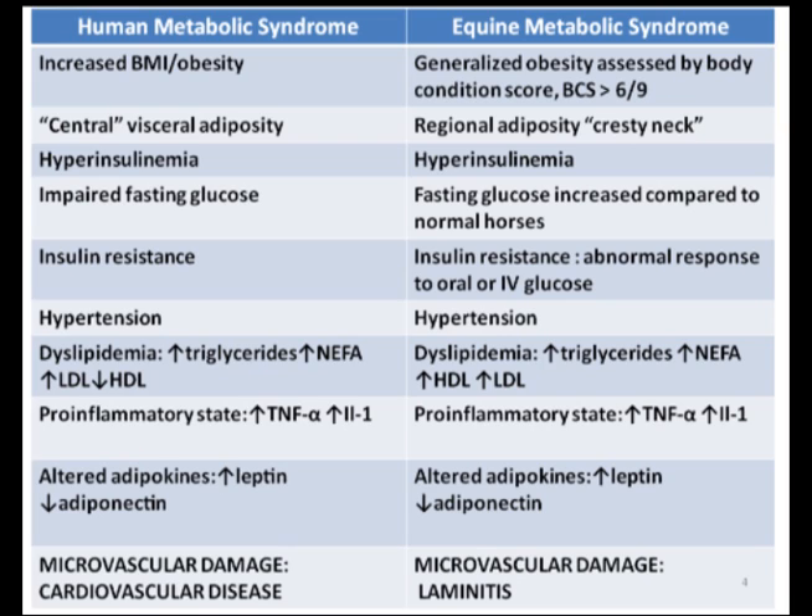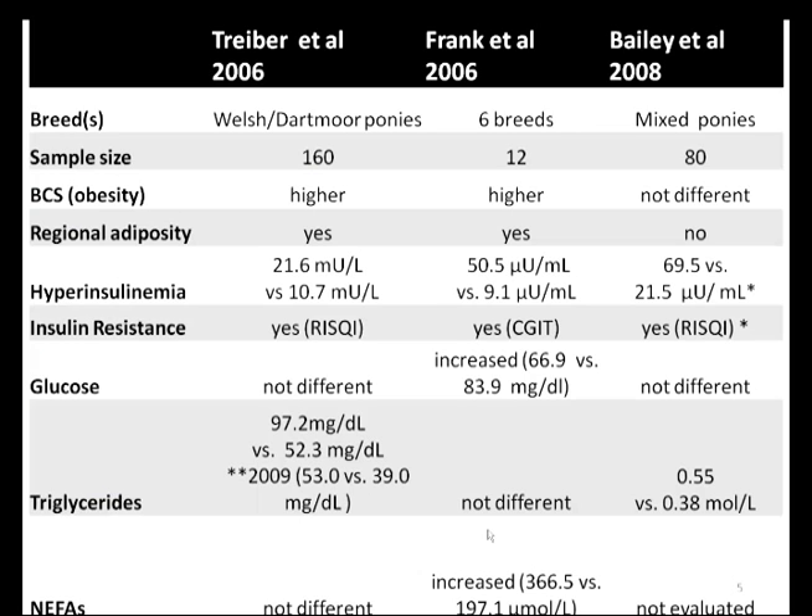When specifically looking at the research published in ponies or horses, there are three previously published studies that investigate metabolic predisposition to laminitis in ponies by comparing horses which have had a history of founder to those that did not. Six breeds — Morgan, Quarter Horse, Tennessee Walking Horses, Pasifinos, Appaloosas, and Mustangs — were studied. The first study looked at Welsh ponies with 160 horses, the third study compared 80 mixed ponies, whereas the other study was smaller with a total of 12 horses. The main conclusions were that insulin resistance, high blood insulin levels, and regional adiposity such as crusty necks were consistently seen in horses with a history of laminitis. In two out of three studies, BCS was also higher in affected horses. Glucose levels were increased in one study, with triglycerides elevated in two, and non-esterified fatty acids elevated in one.